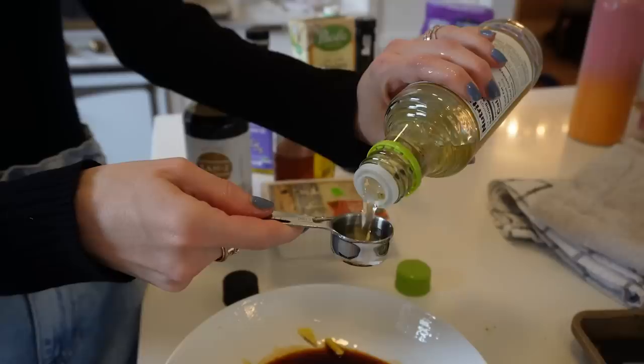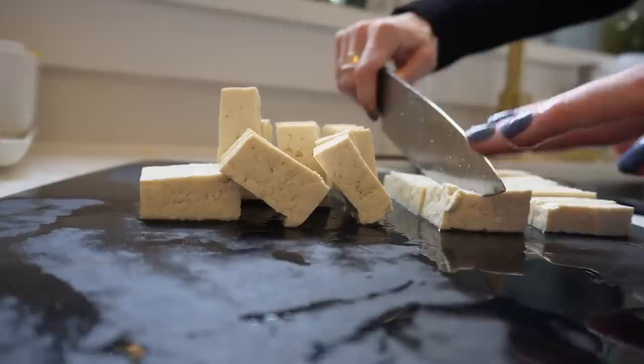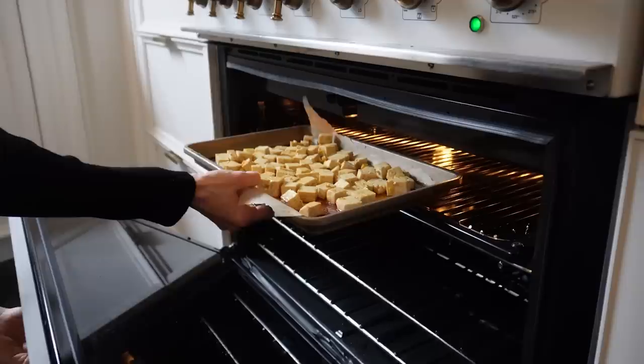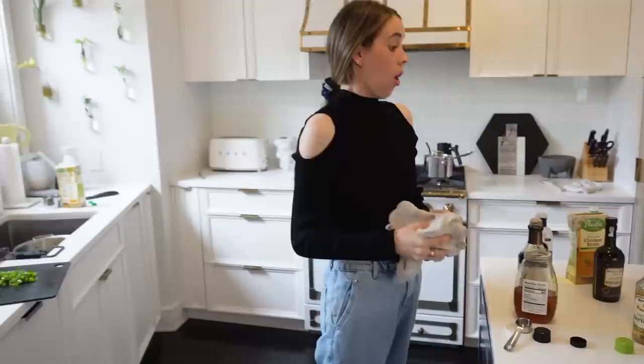For the sauce I have tamari — this is a gluten-free soy sauce option — two of rice vinegar, sesame oil, and now for the honey. You need extra firm tofu for this recipe — not firm, not silken, extra firm. Now the tofu is going into our bowl, and the tofu and the broccoli can go into the oven at the same time.